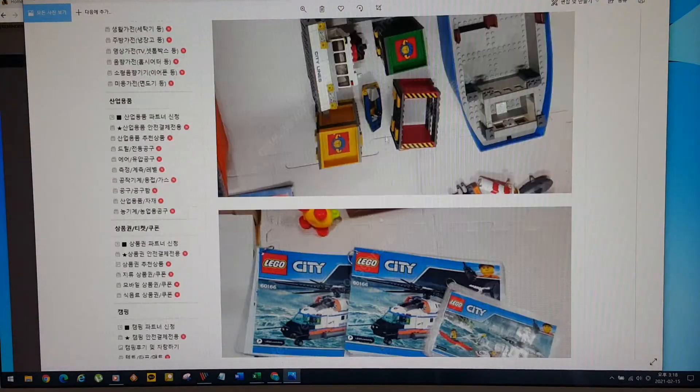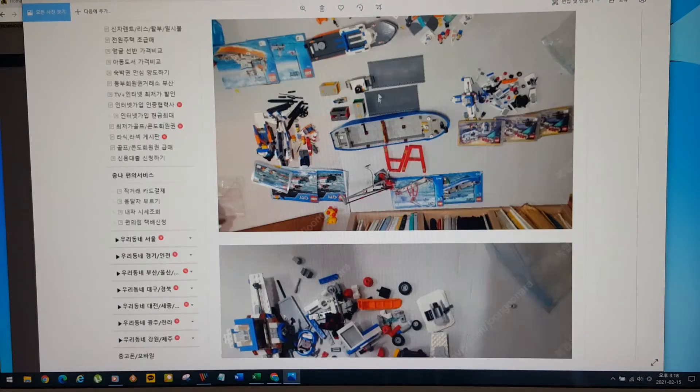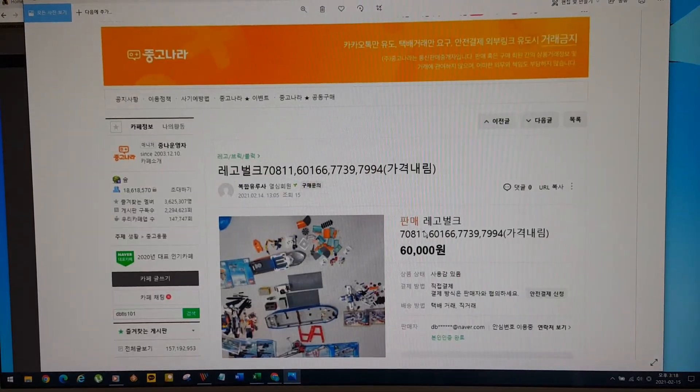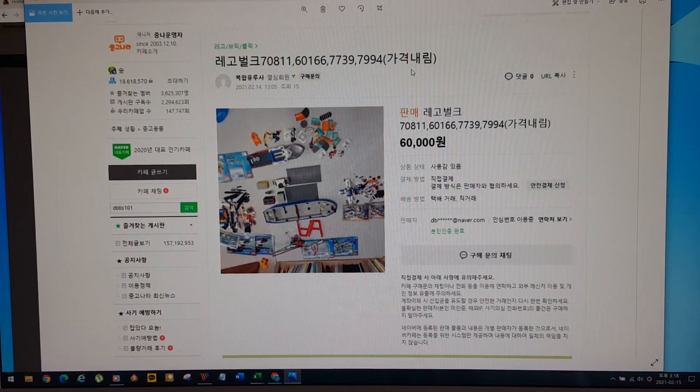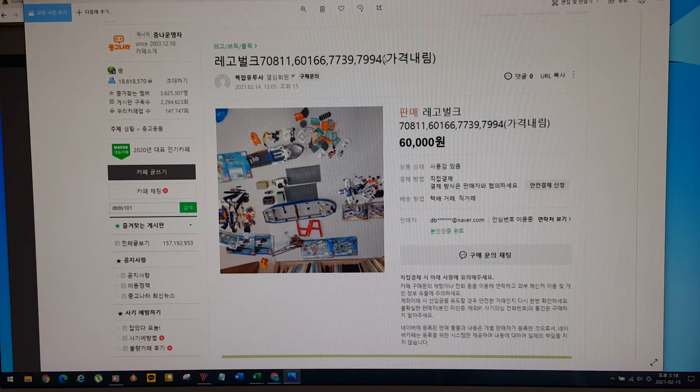Okay, this next one I got into successfully. The Lego bulk listing was at a phone number and the seller had lowered the price. Based on the experience I went through, I went through quite a lot of trouble just to get this one.